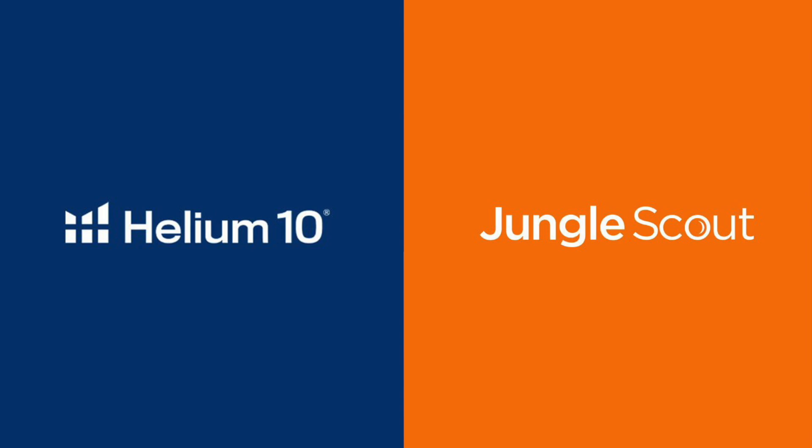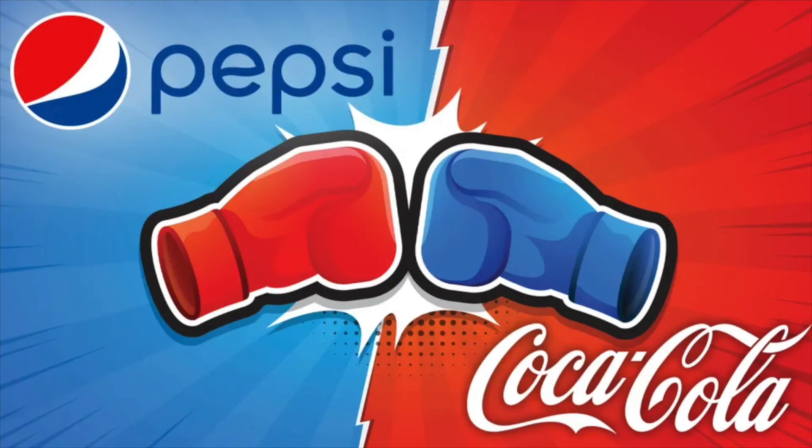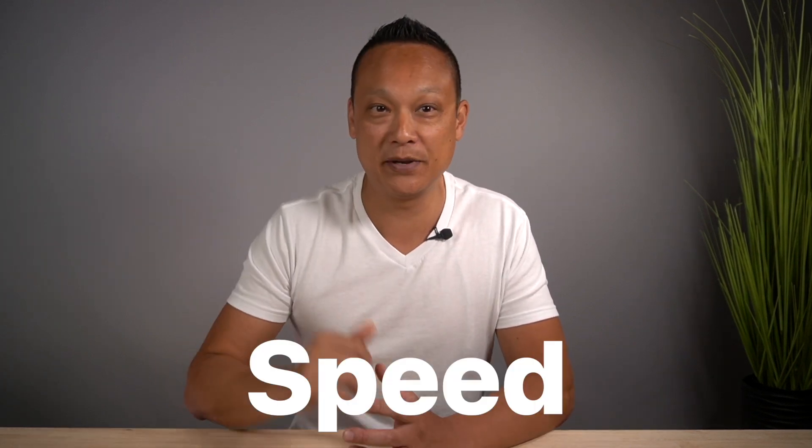It's no surprise that the two biggest players in the product research space today are Helium 10 and Jungle Scout. They've been going head to head like Pepsi and Coke, but unlike the kings of fizzy drinks, choosing one shouldn't be based on personal preference, at least not for me. I'm looking for two key metrics: accuracy and speed. So if you're on the fence on which tool to go with, I'll share my opinion and the three main reasons why I chose one over the other.